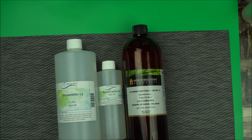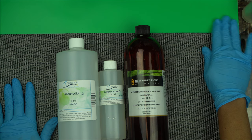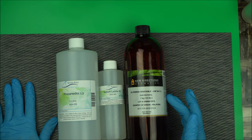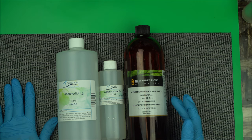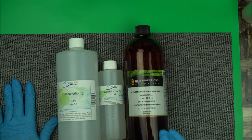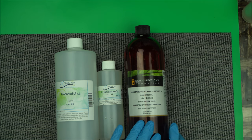In organic cosmetic formulation, we use three most popular humectants. By now, some of us are very familiar with glycerin, which is one of the most popular natural humectants in organic cosmetic chemistry. It's very good at retaining moisture and attracting moisture to the skin.